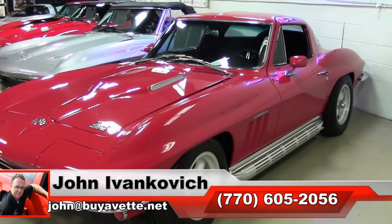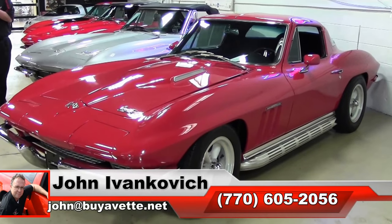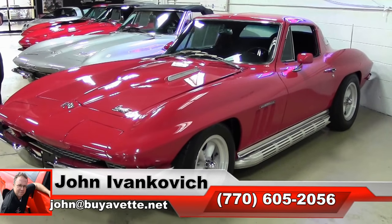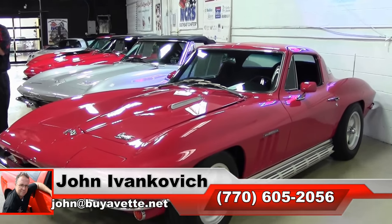770-605-2056 or email john at buyavet.net if I can assist you with this or any of the hundreds of Corvettes we carry in stock. We'll see you all out on the road.